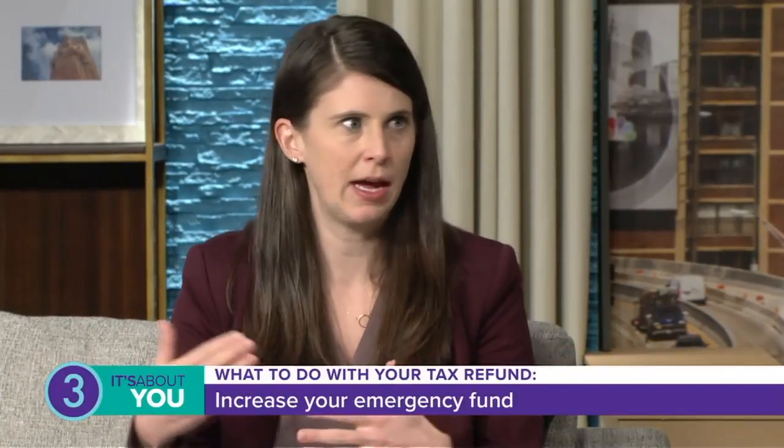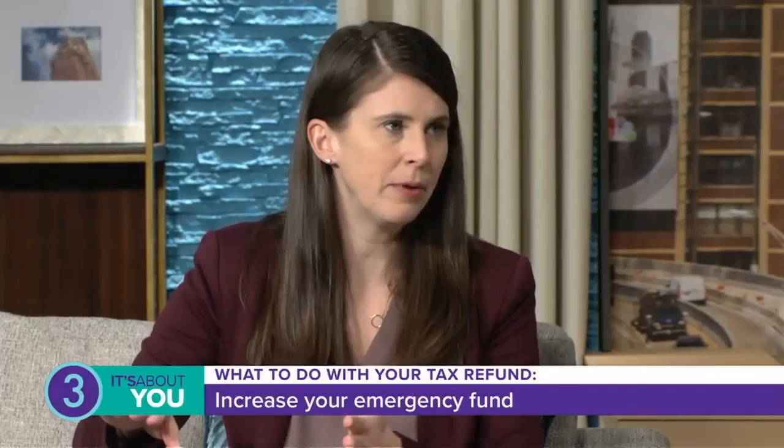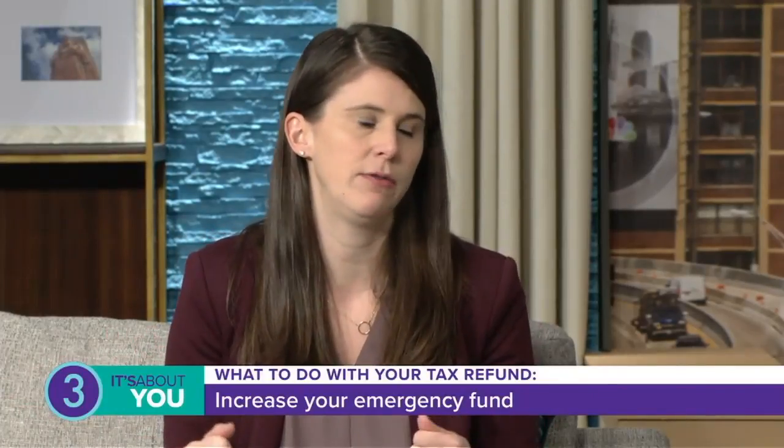Step two would be to build up your emergency fund. What if something happened and you needed to cover those expenses? Maybe you're not sure about your job. The goal is to have about three months of your expenses in an emergency fund. If you're not quite there, even if you don't have enough for one month's expenses, put it there. Open up another account, get it out of your hands, and start building that emergency fund — it's going to make you feel so much better.